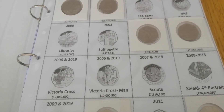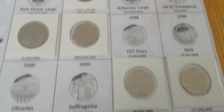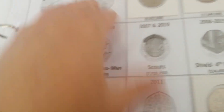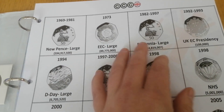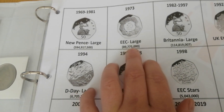Someone kindly sent me a couple of folders with the inserts so I can put my coins in. Absolutely brilliant — and it came with pictures, the year, and the mintage, how many came out. I think that's brilliant.